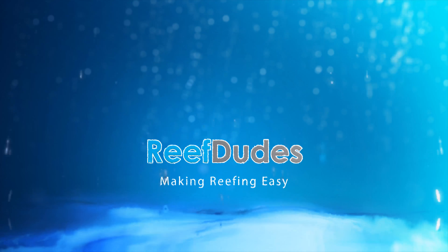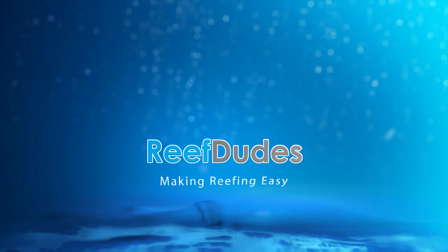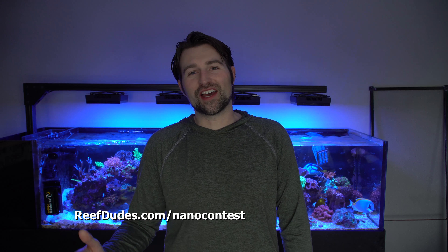Hey guys, Devin with ReefDudes. A while ago I was kind of talked into participating in the Ricoh's Nano Challenge. If you guys don't know what it is, I'll have all the details on reefdudes.com slash nano challenge.